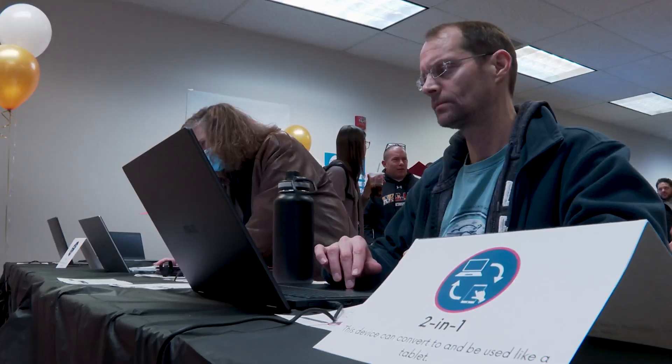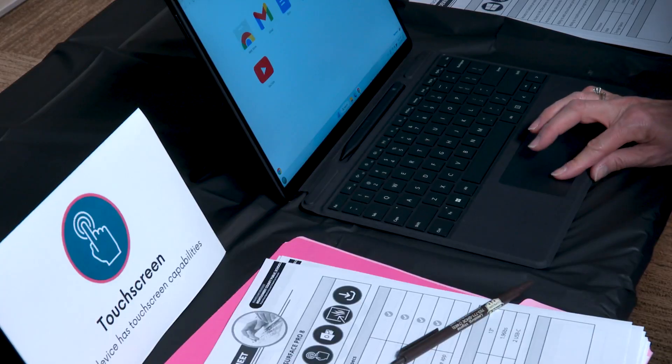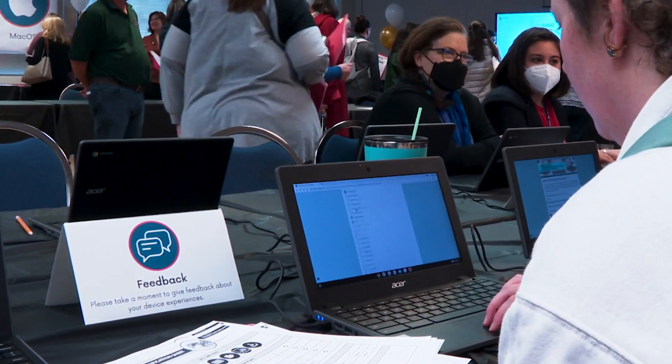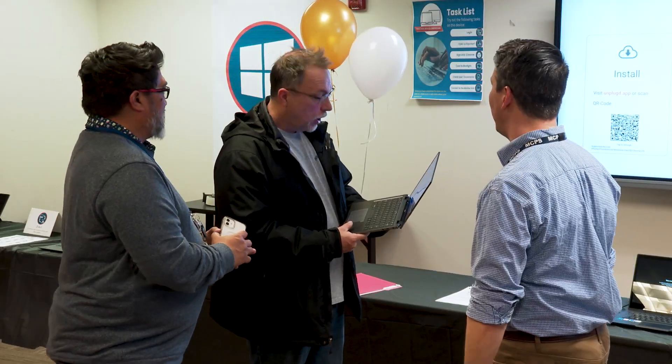This is the second part of our showcase today, featuring over 50 different devices that teachers can come in and check out and experiment with, so they can provide us authentic, real boots-on-the-ground feedback about what works for them — so that they have what they need to innovate with technology.